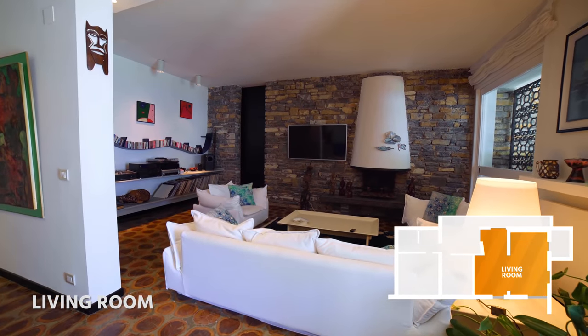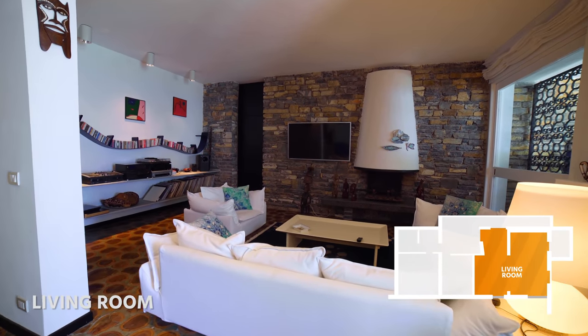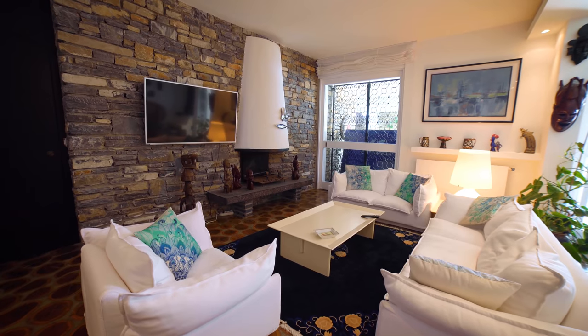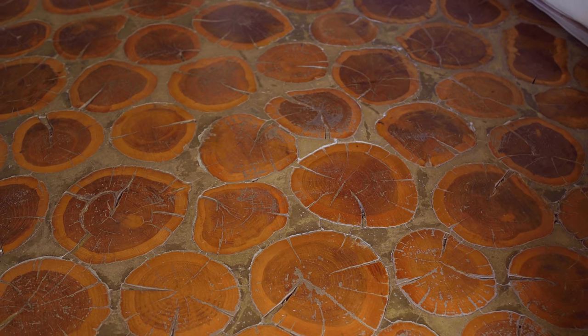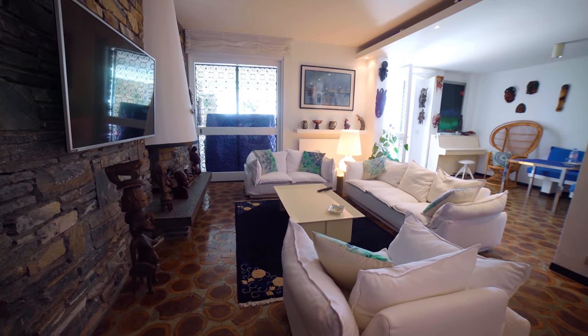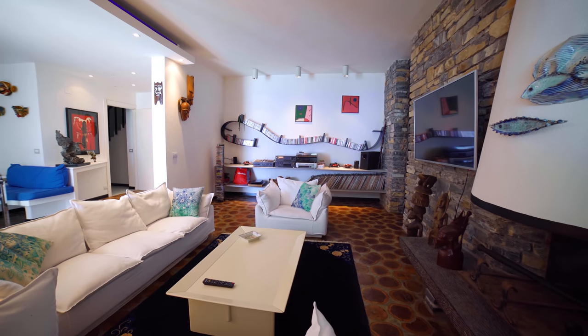If one wanted, this floor could be an independent apartment. It has a bedroom, two bathrooms, the laundry room, and this lovely family room in a 70s style with very interesting wooden floors. I've actually never seen them like this before and it's the perfect place to relax and watch a movie or listen to some music.